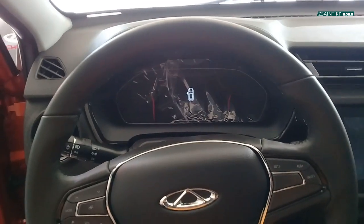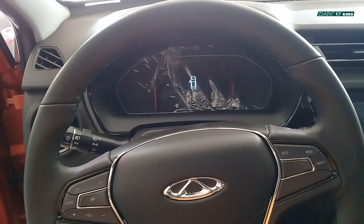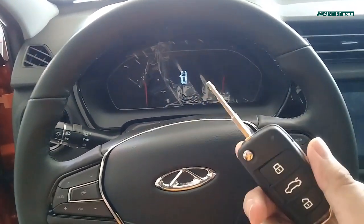Since we are inside at the dealership, we could not start the car or the engine for now. So let's turn on all of the electronics of the car.